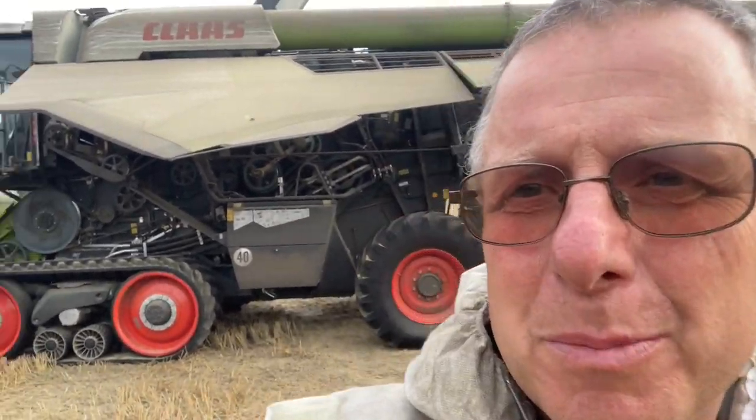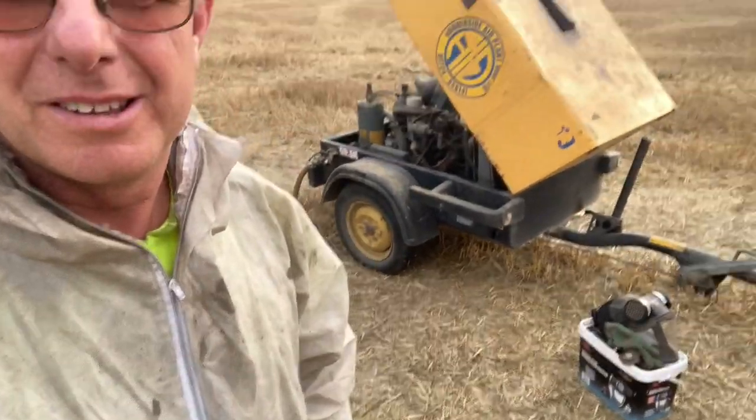Good morning, welcome back to another edition of video diary on the farm. As you can see, we've got the combine in the background, guards opened up, got my suit on and compressor. It's this time of year again - the muckiest job - blowing it down, ready to put away for winter. But it's one of those jobs that's got to be done, get it all nice and clean, all the dust blown off it.